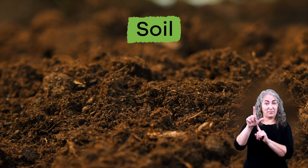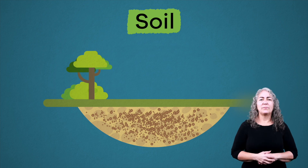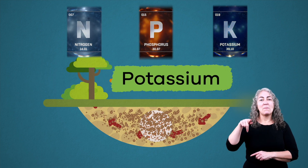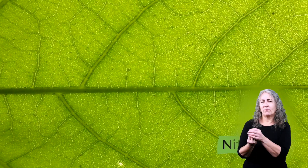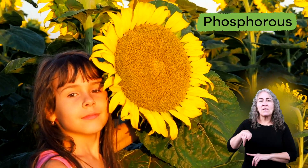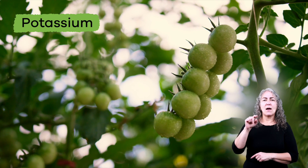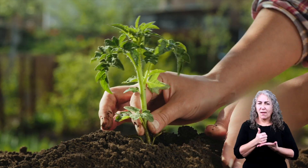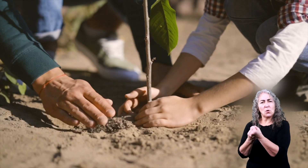First up is soil. Many of the nutrients plants need are found in soil. These nutrients include nitrogen, phosphorus, and potassium. Nitrogen helps make a plant's leaves green. Phosphorus helps create large flowers and a strong, healthy root system. And potassium helps a plant fight off diseases. All of these nutrients help keep the soil healthy and create the perfect place for a plant to grow. Soil also gives support to plants and prevents them from falling over.